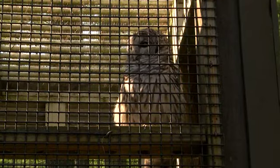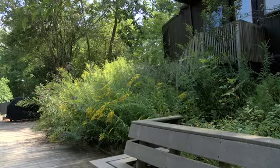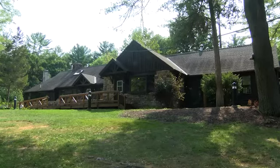The renovations are set to be complete by early 2018. I'm Samantha Goldstein for the Centre County Report.